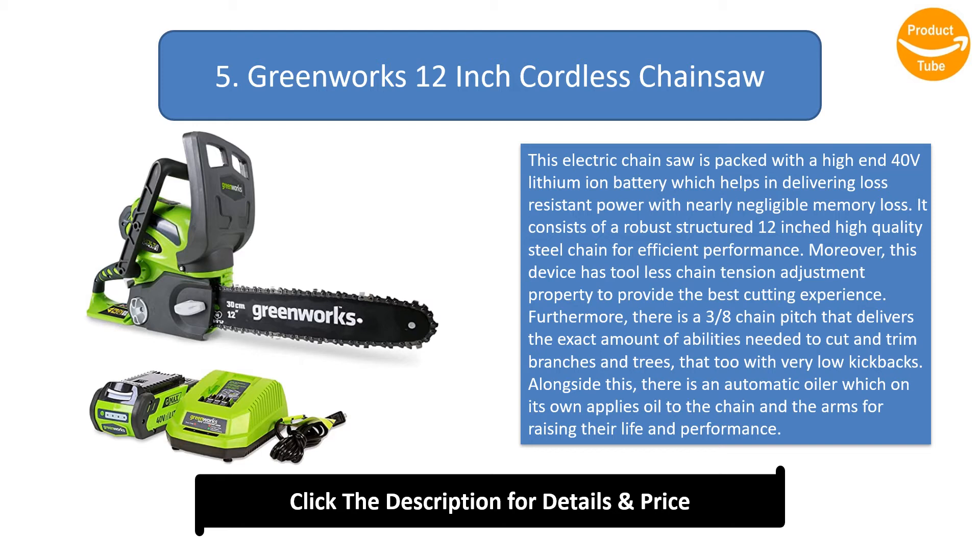Furthermore, there is a 3/8-inch chain pitch that delivers the exact amount of ability needed to cut and trim branches and trees, with very low kickbacks. There is also an automatic oiler which applies oil to the chain and the arms on its own for raising their life and performance.